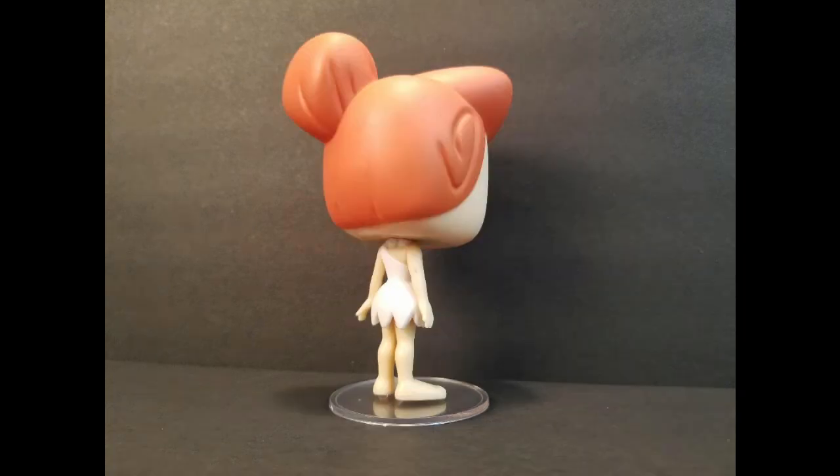Wilma has that iconic large pearl necklace and her white dress that goes over one shoulder. It's jagged at the bottom. Her hands are splayed out and hanging down by her side. Bare legs and feet. This is the perfect plastic representation of the cartoon character. These are tiny feet, and with tiny feet comes a big stand. Funko Shop exclusive — Wilma Flintstone.